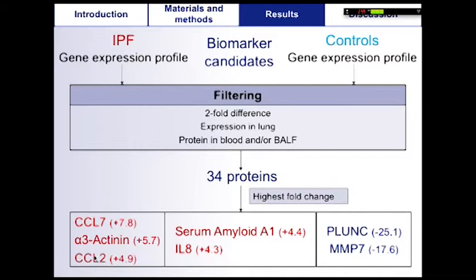The most promising genes were selected using the highest fold change. With these results, we can expect that high protein levels will be found in affected dogs for CCL7, CCL2, interleukin-8, alpha-actinin-3, and serum amyloid A1. On the contrary, expected low protein levels are found for PLUNC — the palate, lung, and nasal-associated protein — and MMP7.